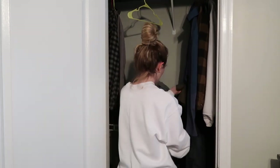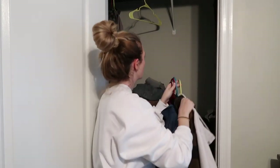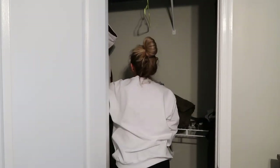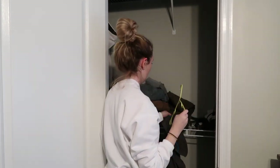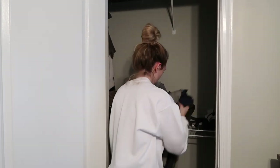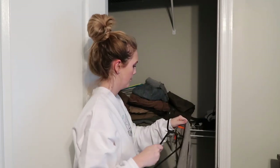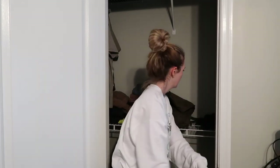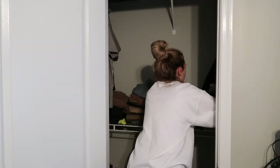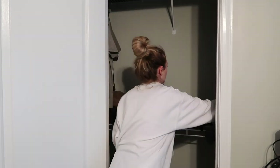I'm going to start by organizing his clothes because my husband, I love him, but he is notorious for throwing clothes in his closet that are clean. He wears a shirt once and throws it in his closet and then it stays there for God knows how long. I took all of the clothes out, hung up the ones he likes to have hung up, put the others on the floor to fold later, and just reorganized everything to look more tidy.